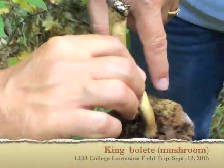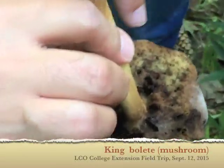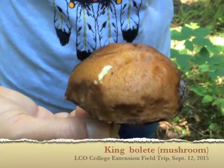It has pores — see the little holes? So this is a bolete. It's kind of like a salt shaker when the spores come out of the holes. The top looks like a hamburger bun, so it's easy to identify.